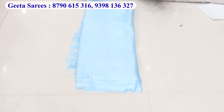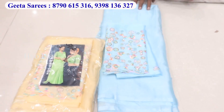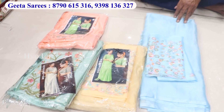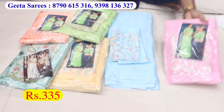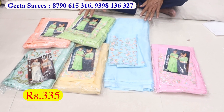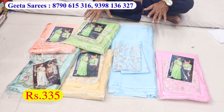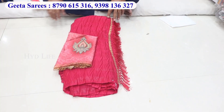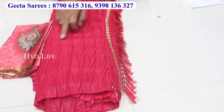Shimmer sharis, this is the latest collection. There are six colours matching. Full order booking available. The price is 335 including GST. There are separate GST items. Here's a special item — glass tissue sharis, crushed. There are two tissue issues.